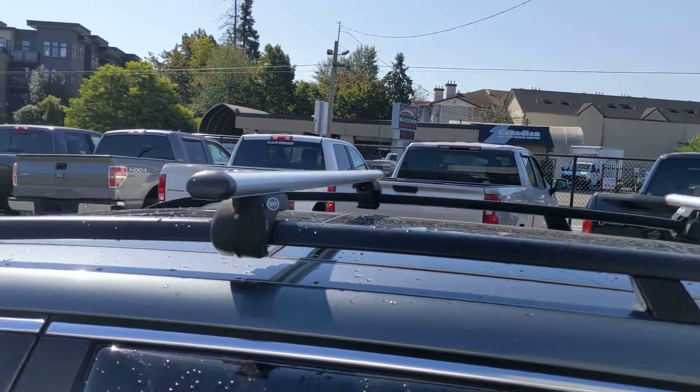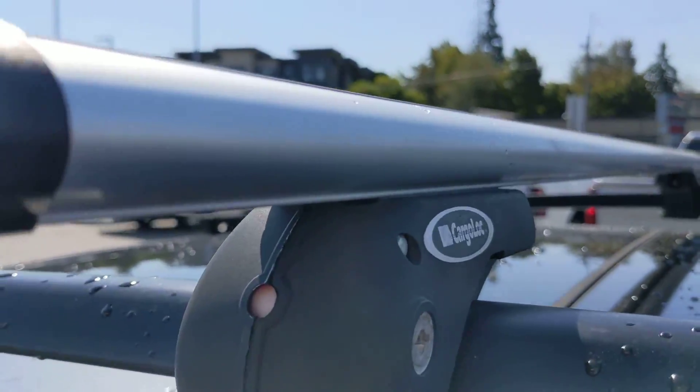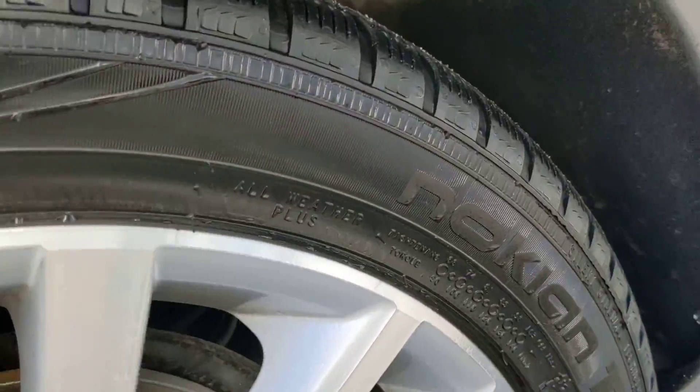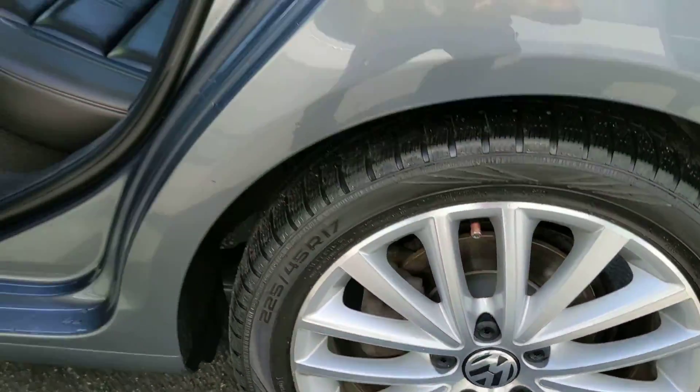On the top here, we've got a very nice roof rack setup with the cross members, cargo lock, and the WeatherTech rain visors. As you can see, we've got the Nokian tires. Wheels are in great shape.